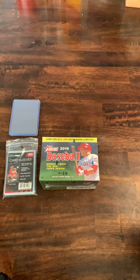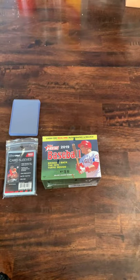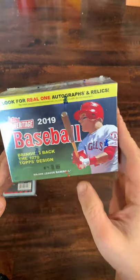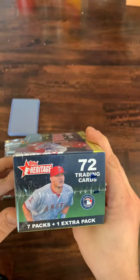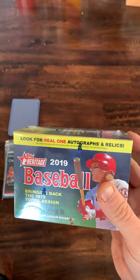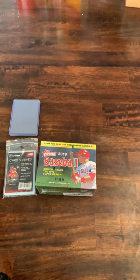What is up everyone and welcome to Searching for Hits. This is Eric and this is my channel. Today is going to be a relatively short video. Got hold of a blaster box of 2019 Topps Heritage. Wanted to get this open for everybody. Very cool product — features the 1970 style Topps card design for this particular set.